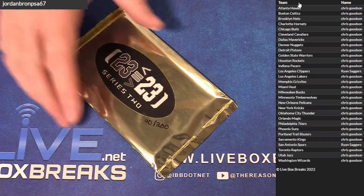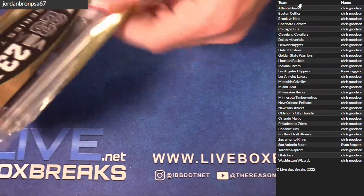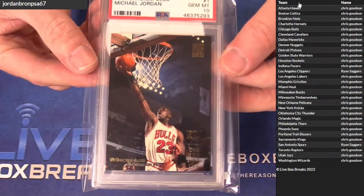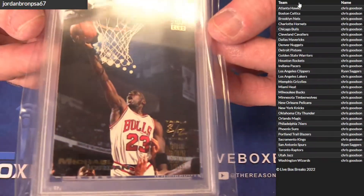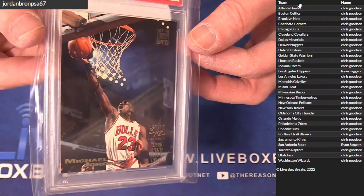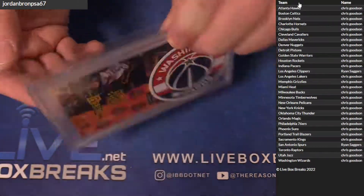570 for that, Joey B — upside. And we got an MJ '93 Stadium Club — that's a cool one, got a little triple something. Goes to Washington, Chris G.